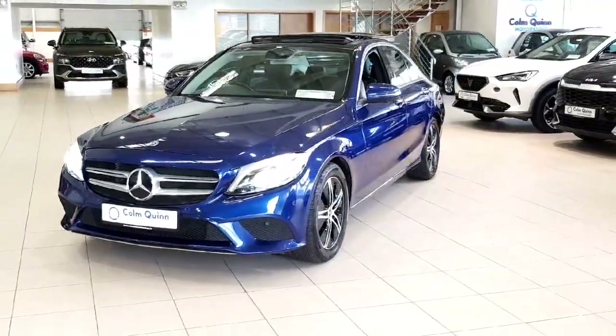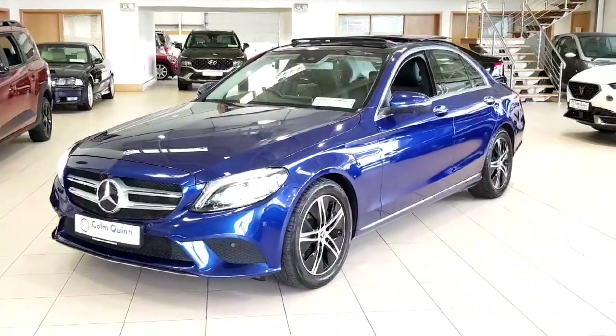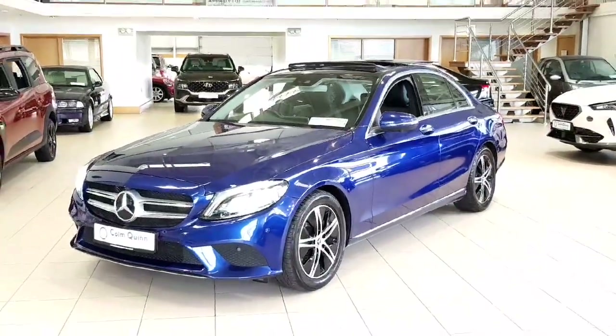So it's a C220, and it's a Premium Plus, which is really rare to get in a C-Class. This includes 360 cameras, panoramic sunroof, and keyless entry and exit.